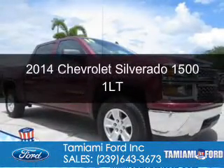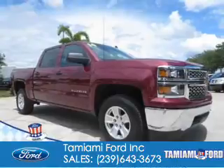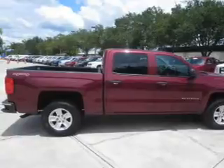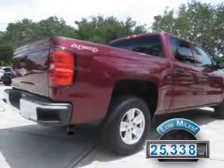This is a used 2014 Chevrolet Silverado 1500. It's powered by 4-wheel drive, a 5.3 liter 8-cylinder engine, and a 6-speed automatic transmission. With fewer than 30,000 miles, this vehicle has a long road ahead.